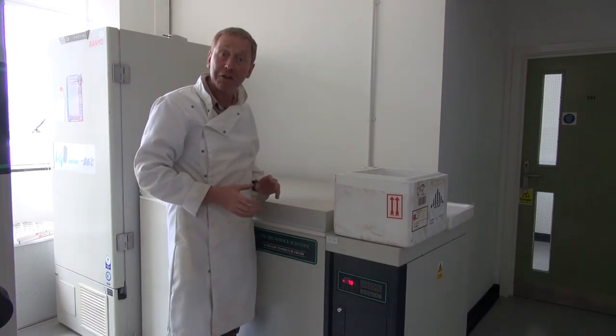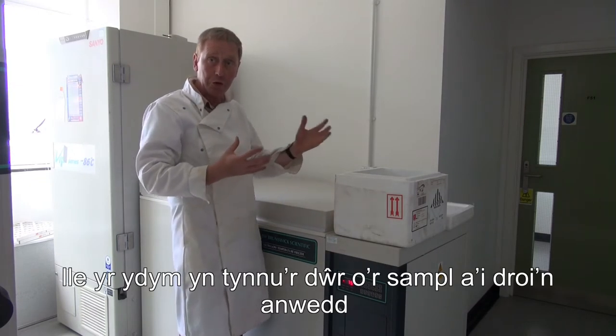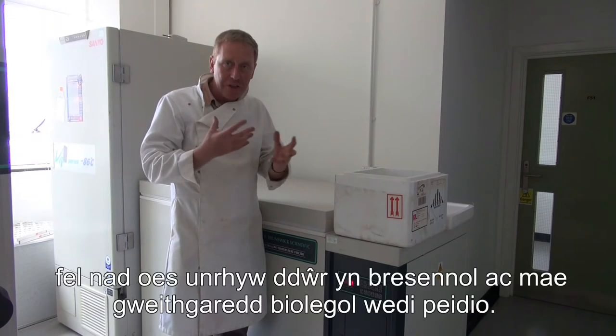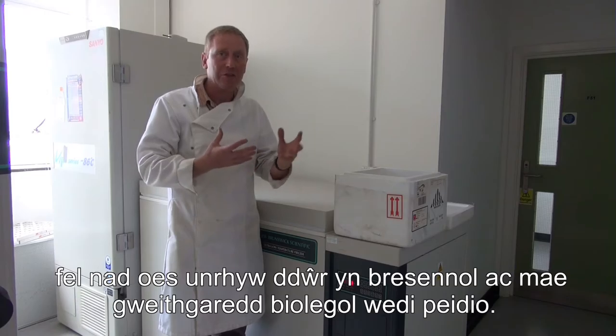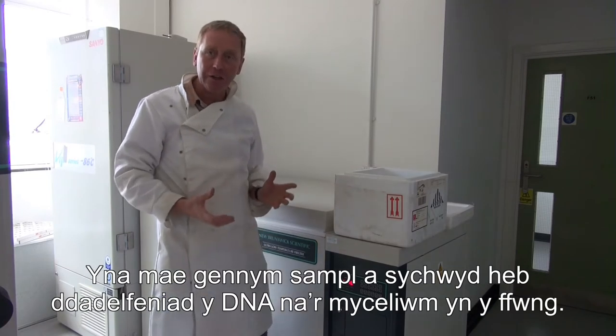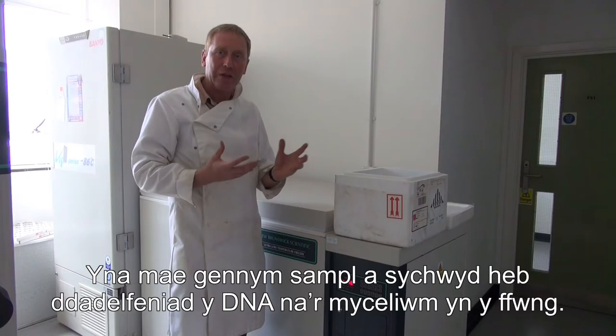We're back in Aberystwyth now at Aberystwyth University, and I have my samples here — still nicely cooled but not frozen, so biological activity has been slowed down. I want to get them frozen as quickly as possible in this ultra-low freezer. In a couple of hours those soil samples will be solidly frozen and then ready for freeze-drying, where we remove the water from the sample directly to vapour so that there isn't any water present and biological activity is stopped.